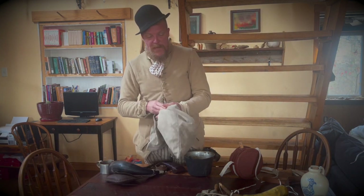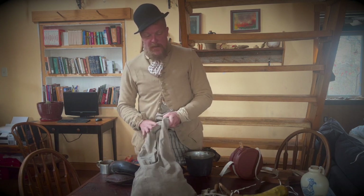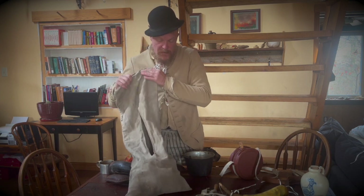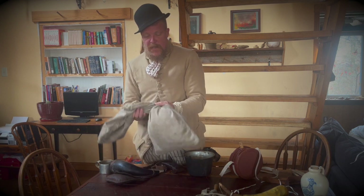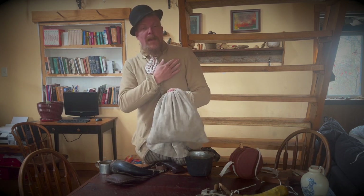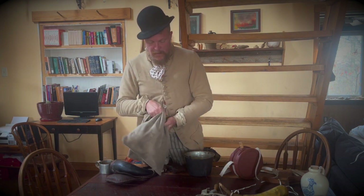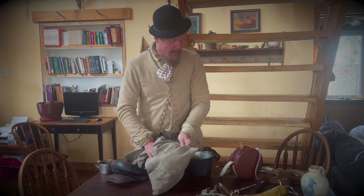I myself use a market wallet — 'a wallet well stored' — that's another legitimate way to carry stuff. It's basically a big rectangle sewn up with a slit in the middle, giving you essentially two bags. The way I carry it, as seen in period images, is just thrown over the shoulder — one side on the back, one on the front — and I tuck mine through my tump line strap to hold it in place. I've never had an issue carrying it that way.